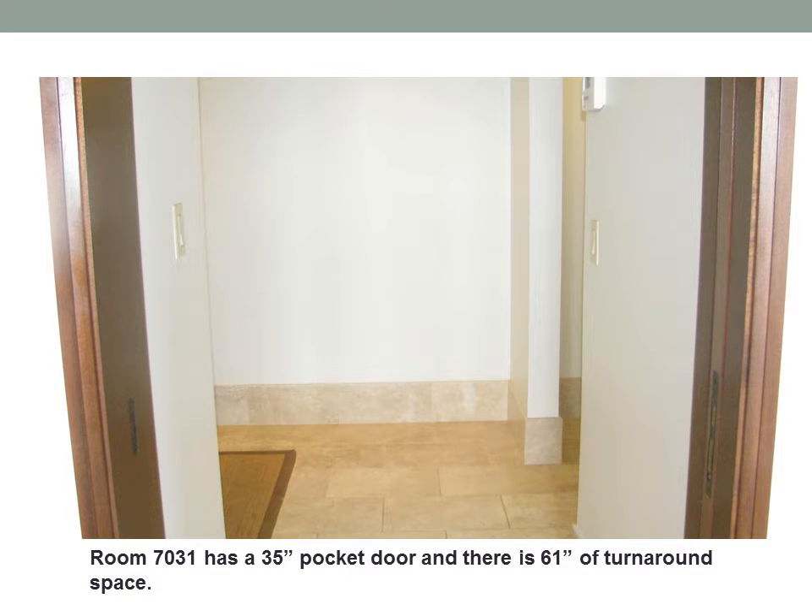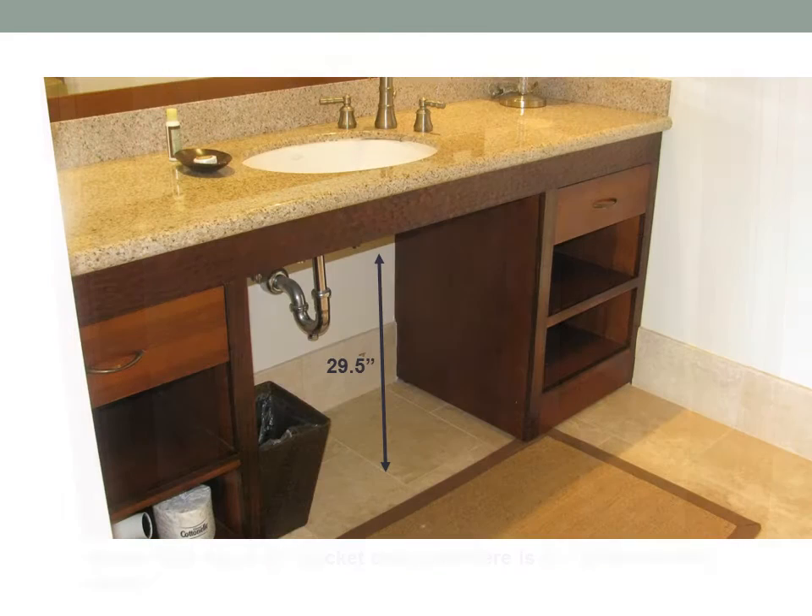Room 7031 has a 35-inch pocket door and there is 61 inches of turnaround space. There is 29.5 inches of room underneath the sink.